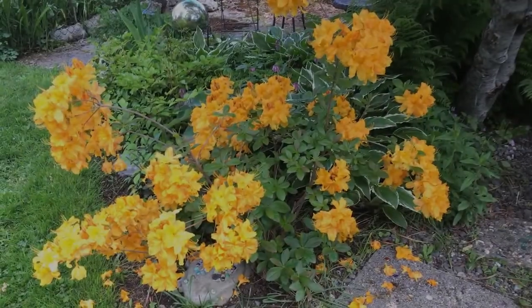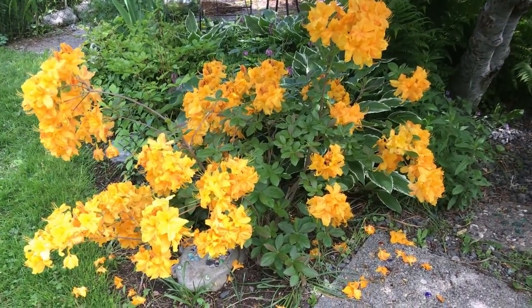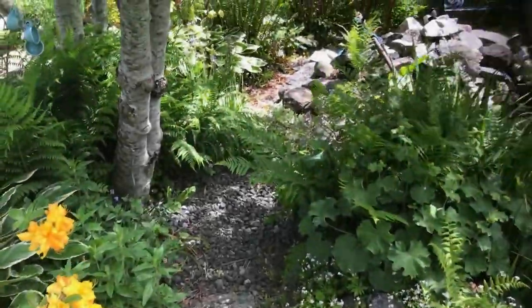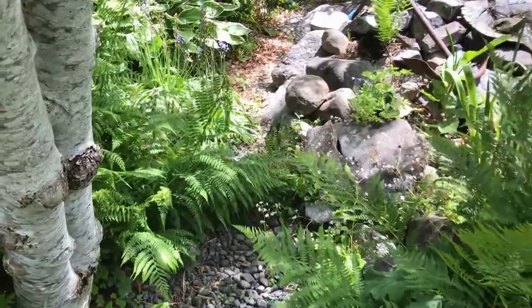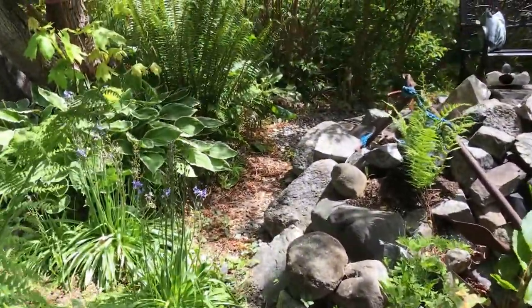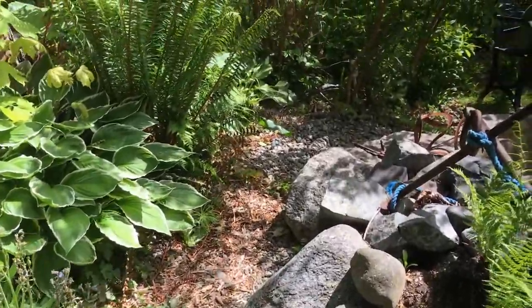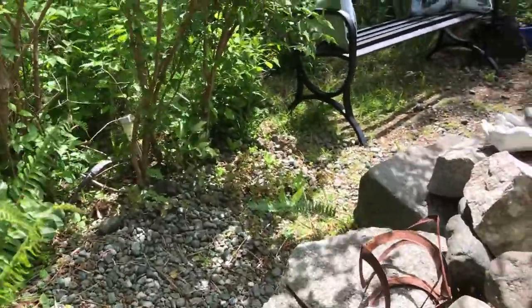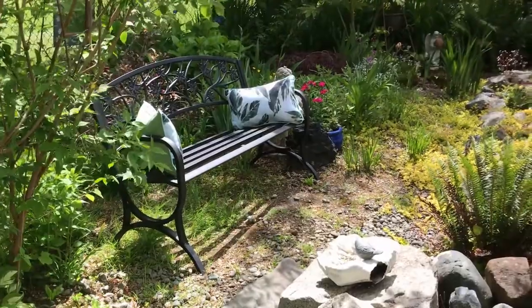One of my favorite colors of azalea — I have one of these in my own yard, it's actually much larger than this, but the color is just so eye-catching. We'll take you for a little walk on the trail around the pond now. Being in this garden of Judy's kind of reminds me of being out in the forest, with all the extra lovely additions.